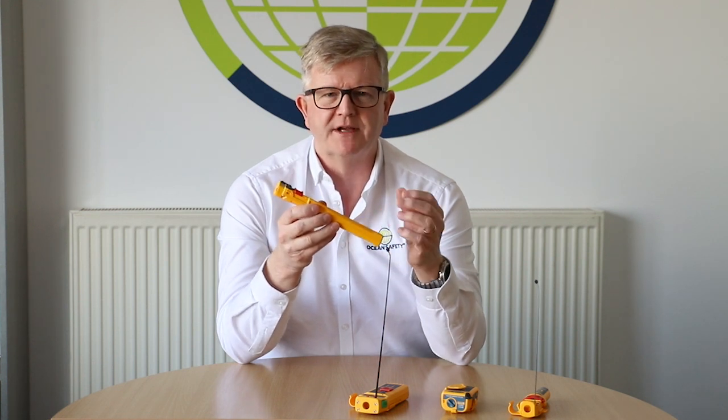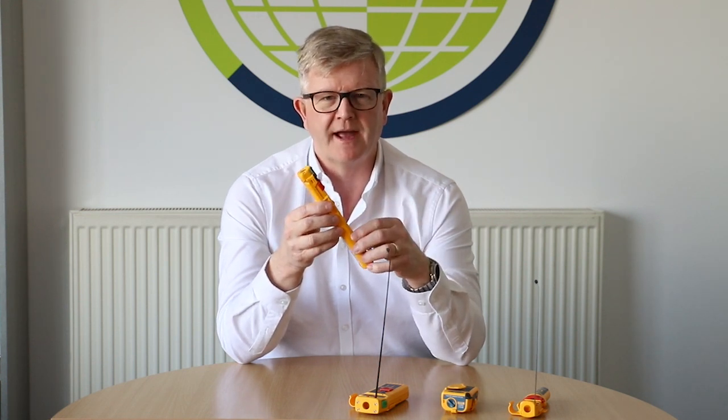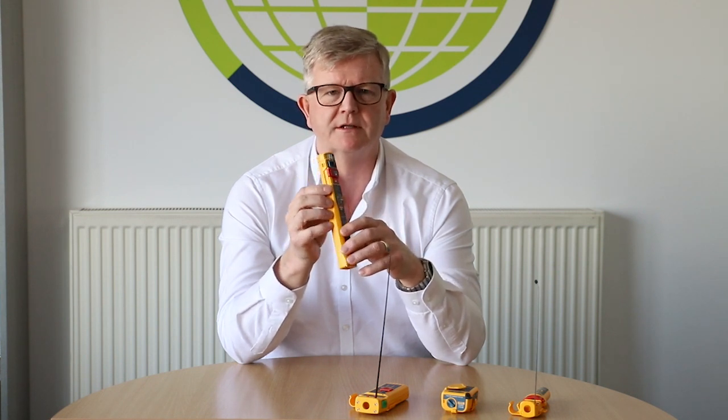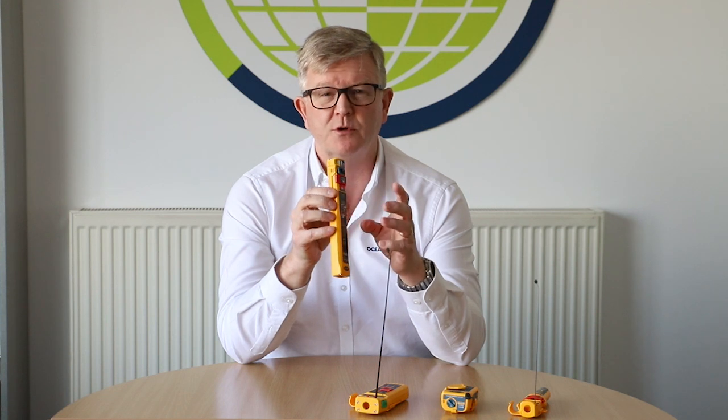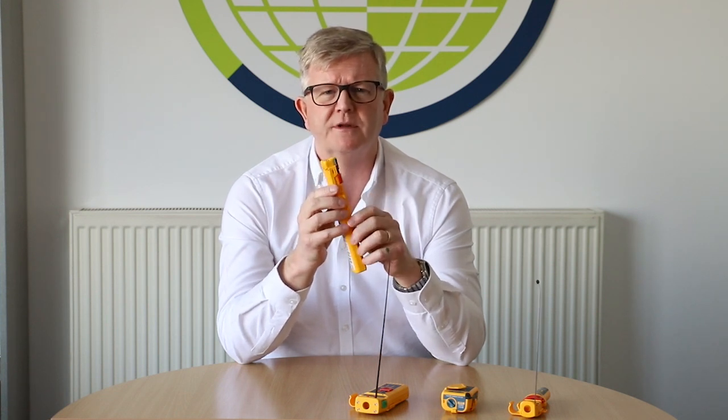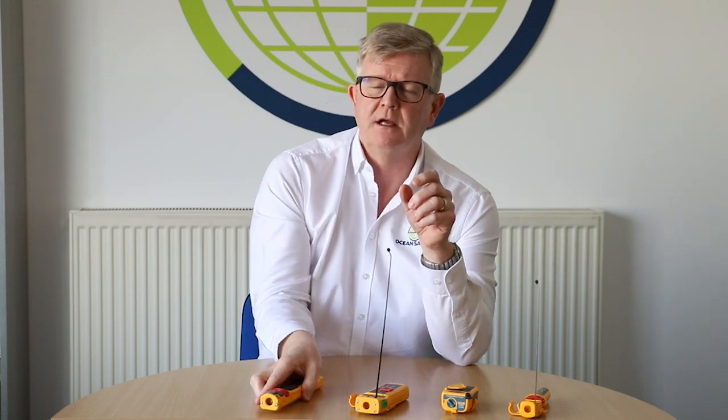You're going to get the best of both worlds with this, in that the vessel you've fallen off will pick up the AIS transmission, and the authorities will also understand there's a casualty in the water or an emergency and will be able to react accordingly. The important thing to understand is that the authorities will act on any 406 MHz transmission.